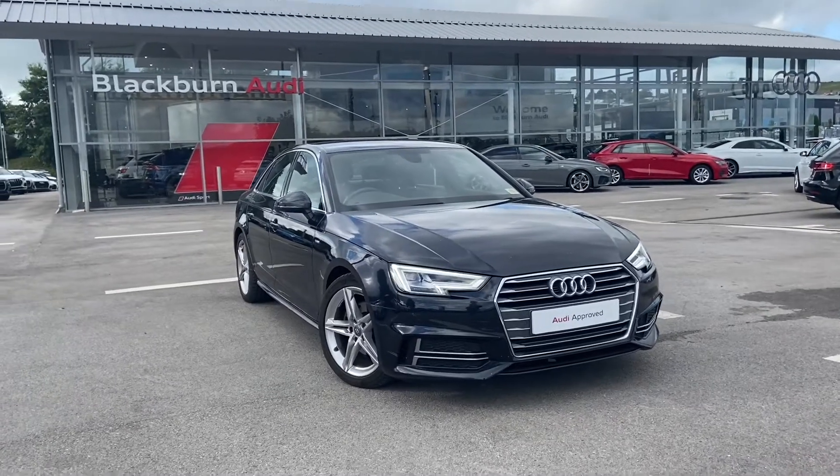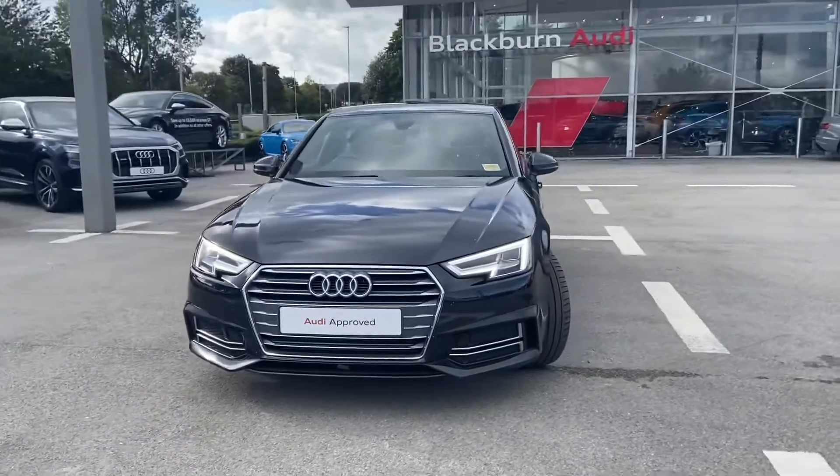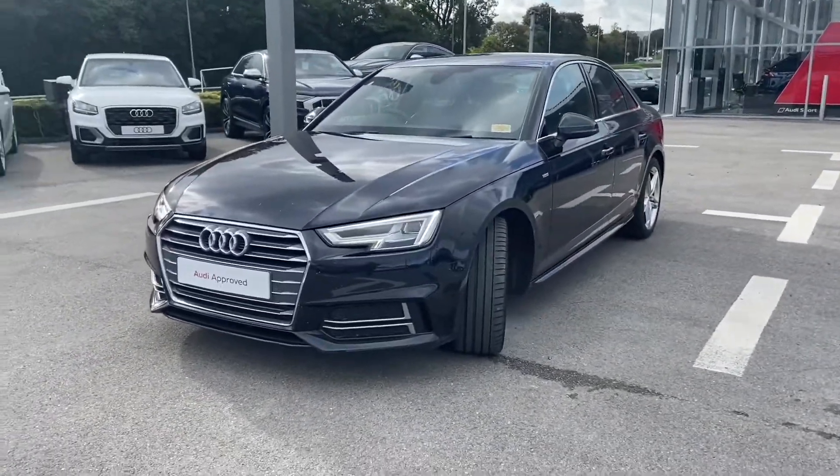Hi and welcome to Blackburn Audi. My name is Fiona and today I'm going to be giving you a quick tour of this Audi approved A4 S Line. It gives 190 PS.